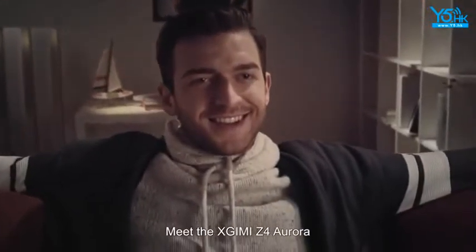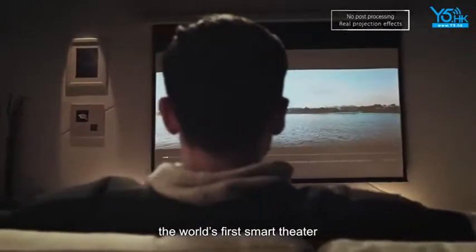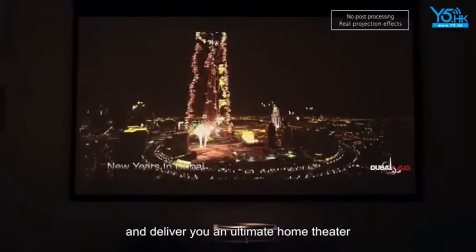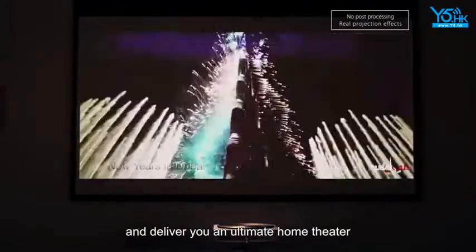Meet the XGIMI Z4 Aurora, the world's first smart theater. It is able to turn your wall into a theater in seconds and deliver you an ultimate home theater experience.